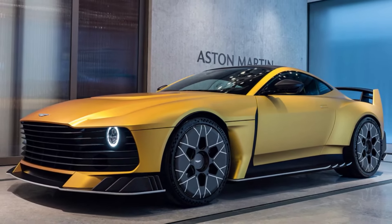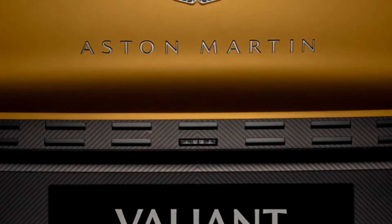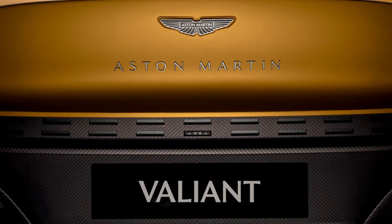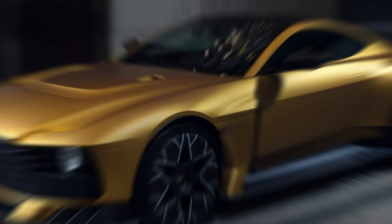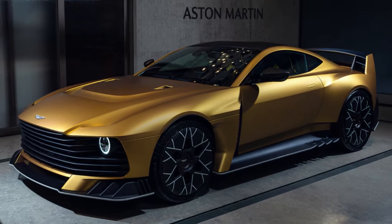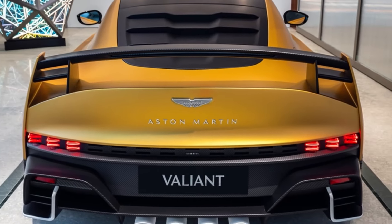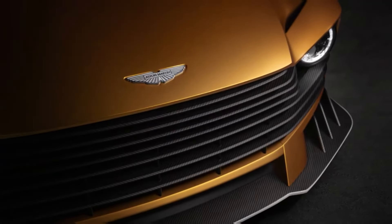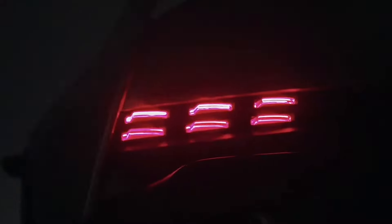The Valiant takes the Valour's core elements and pushes them to the absolute limit. The most striking difference lies in the extensive aerodynamic upgrades. The front end receives a dramatic makeover, featuring a prominent splitter that aggressively slices through the air. A fixed rear wing and a sizeable diffuser work in tandem to generate significant downforce at the rear, keeping the Valiant glued to the tarmac during high-speed cornering. The entire bodywork, meticulously crafted from lightweight carbon fiber, is sculpted to optimize airflow.